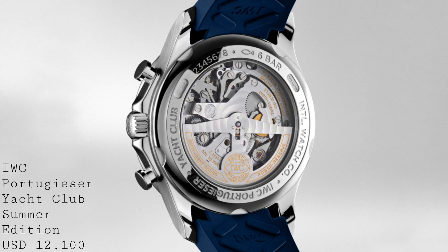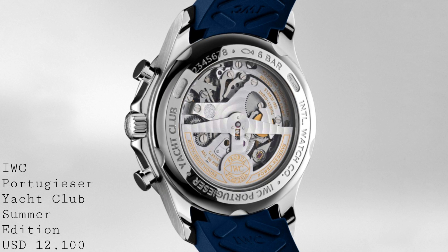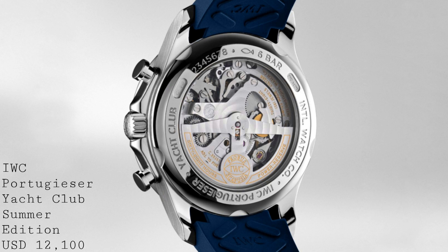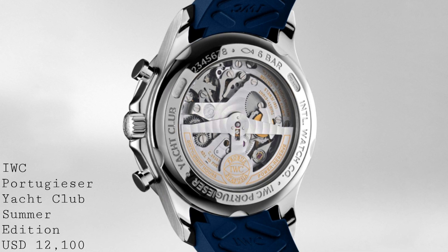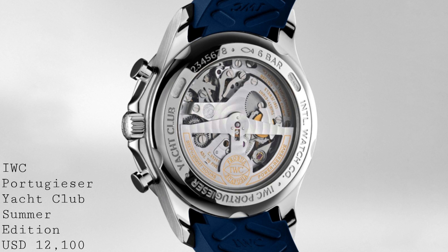At its price of $12,100 US, this is a very interesting piece in terms of competing directly with the Rolex Daytona for the position of a luxury, highly wearable sports chronograph. With its beautiful lines, exhibition case back, and flyback chronograph, this is a watch I would perhaps choose over the Rolex Daytona if I were in the market for one, though of course it's a very personal choice. Either way, it's a very interesting and rather beautiful new release from IWC.